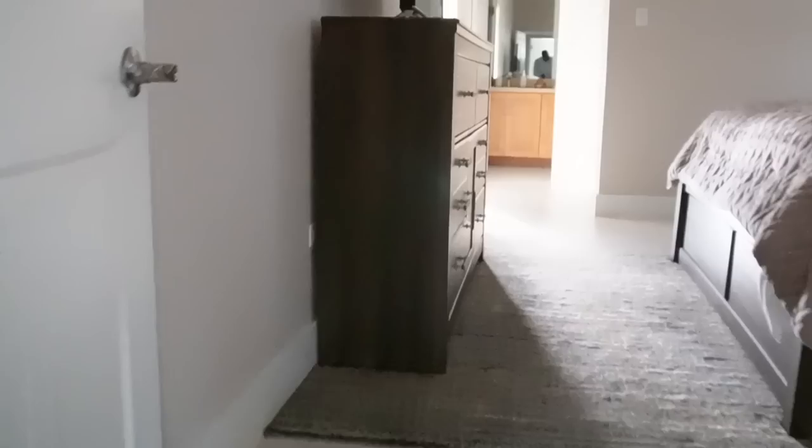Walking through the primary bedroom we have the walk-in closet — a really nice entrance right here. Honestly, while the men probably want the den, ladies, this walk-in closet can be your den. It's a wonderful closet space.